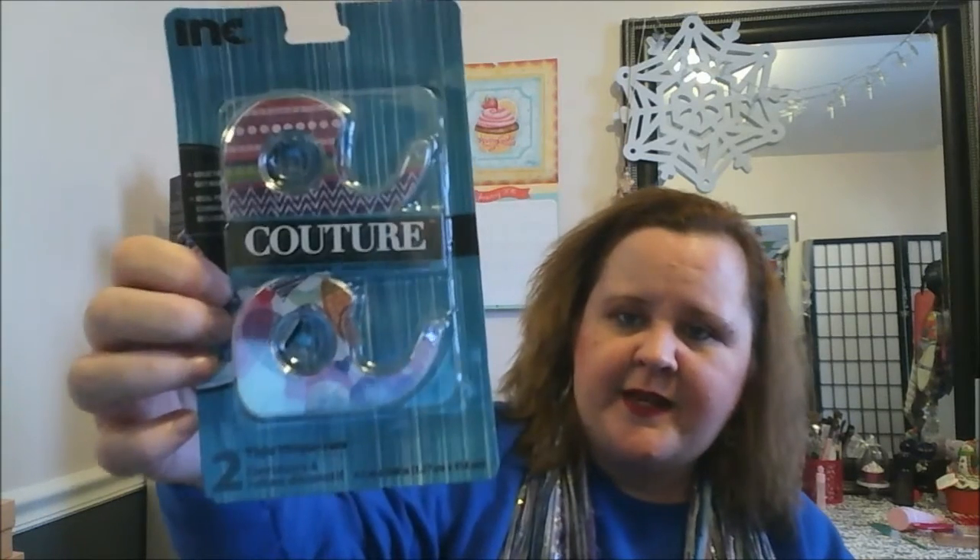Then I found some of this couture decorative tape — picked that up. And this — I love the smell — it's pink passion rose. I use these little candles in my bathroom because they're small and they do the job. My bathroom is not big. There's another tape.